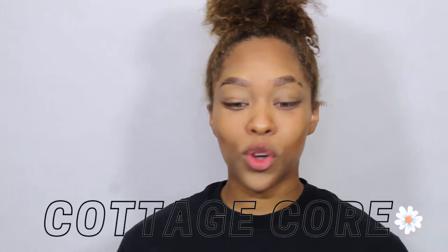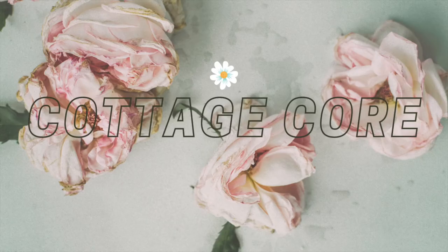Now for the final look — we'll be doing cottagecore. I didn't really have to look up much because I watch a lot of Nikki and Gabby, so my reference is going to be Gabby. She always has a brown eye look and a cute flowy dress. Now for the outfit. This is the finished cottagecore look.